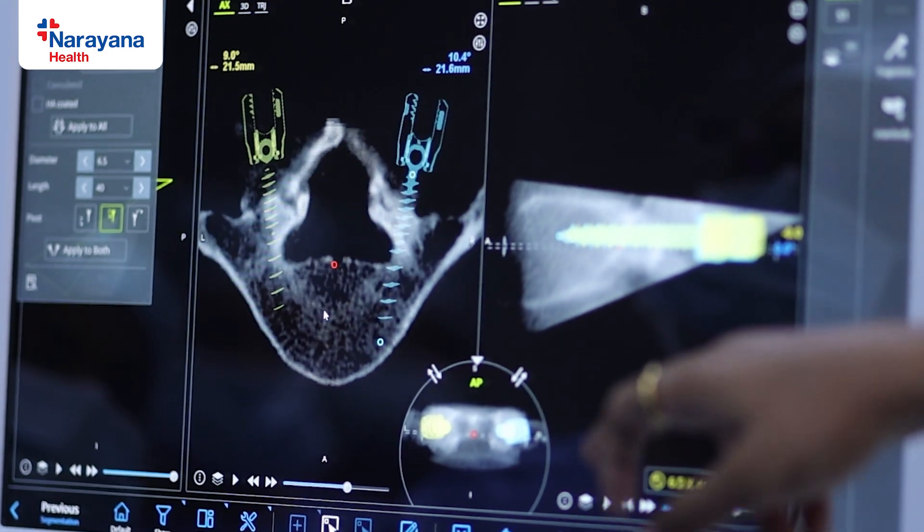Once the surgeon confirms this is the perfect trajectory, the spinal robotic arm will take that trajectory of the screw which is planned by the surgeon. And once we place the screw in that trajectory, it will be in that accurate position for that patient. That is the big advantage for spinal surgeons.